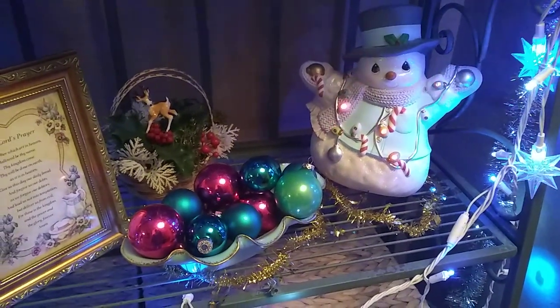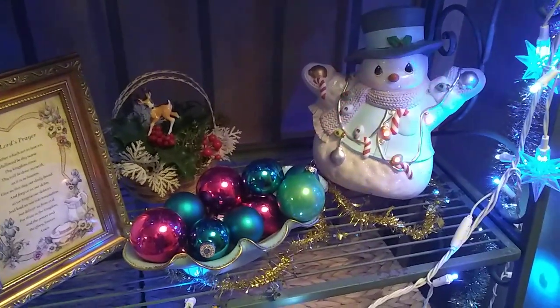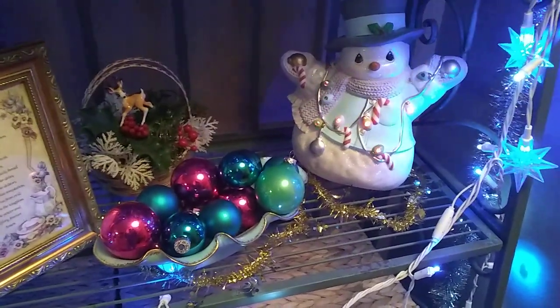Hi guys, this is Angie from Don't Pay Retail Thrift and I'm going to do a part three, and hopefully the last part, of my Christmas decoration tour.